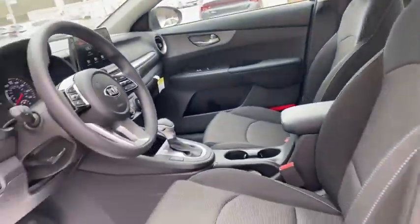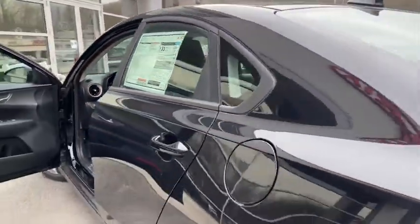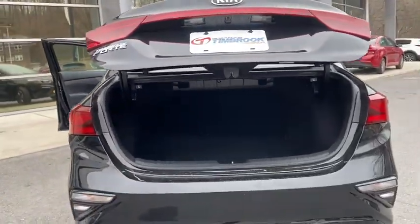Carpeted floor mats, remote keyless entry, brake assist, panic alarm, front bucket seats, front reading lamps, driver vanity mirror.